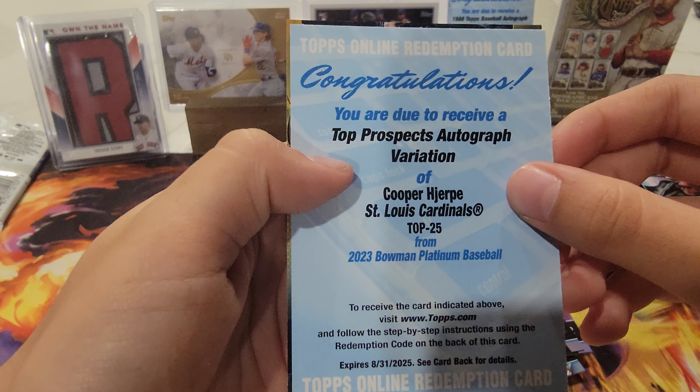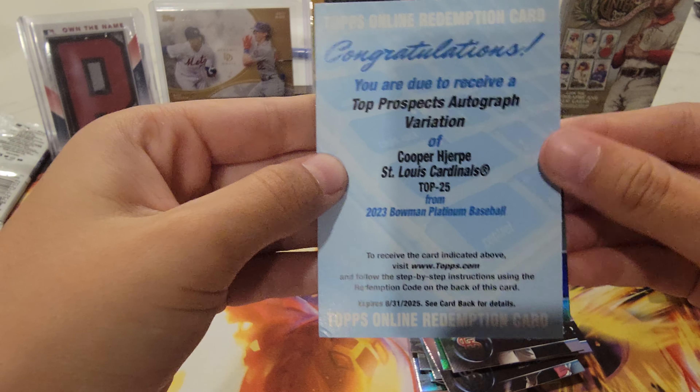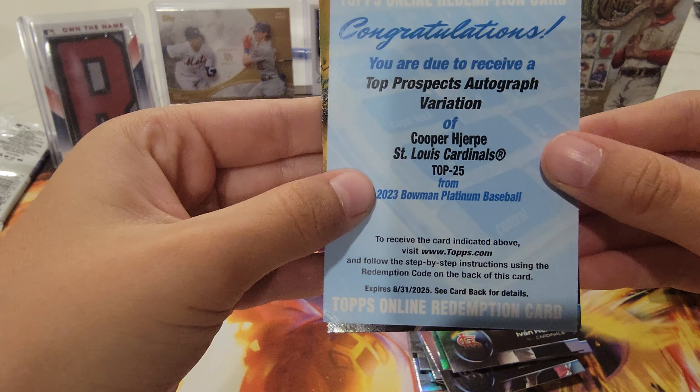Top prospect autograph variation of Cooper Horpe — top 25 of them. Wow.